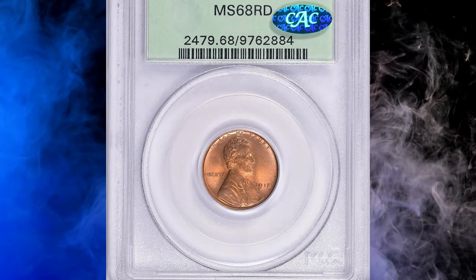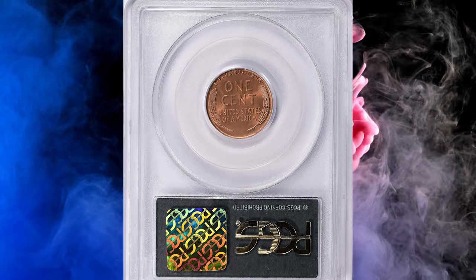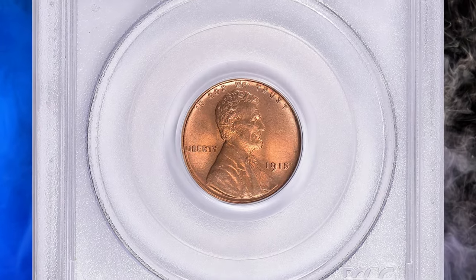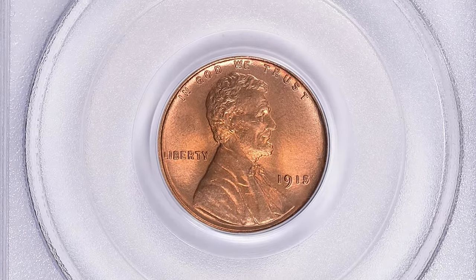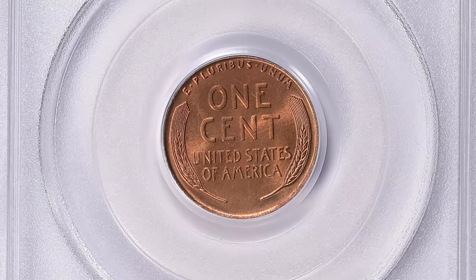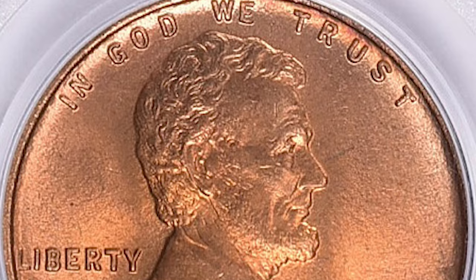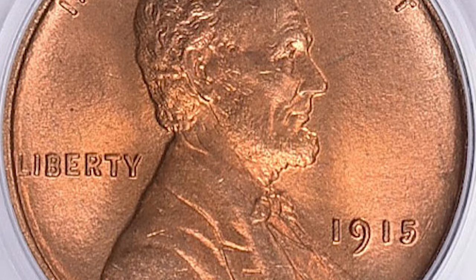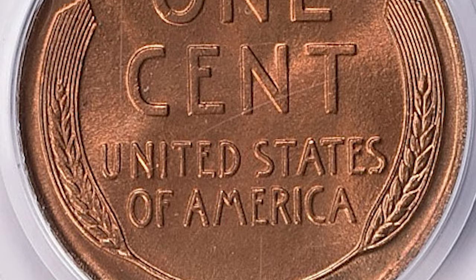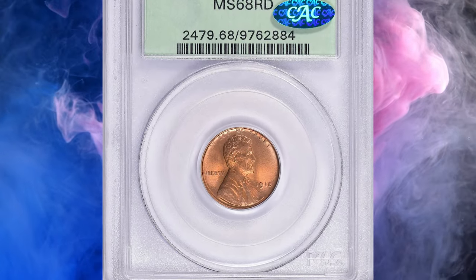Number 1. This is a 1915 wheat penny in MS68 red condition, with CAC approval for its quality. According to NGC, the 1915 cent is highly unusual in that its mintage is fairly close to that of its Denver Mint counterpart. In other words, its mintage is surprisingly low for a Philadelphia Mint penny — why this was so is unknown, but it must have been influenced by the very large mintages of 1909 through 1914.